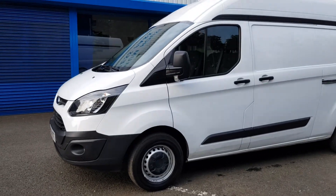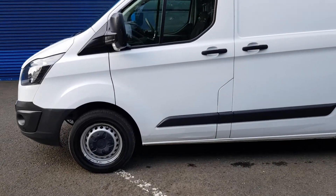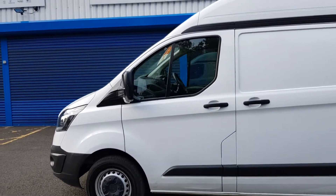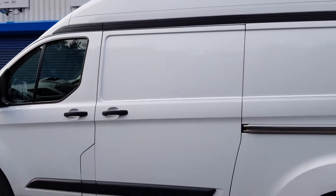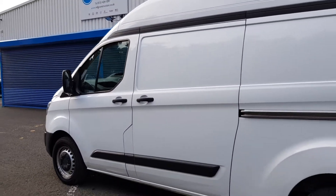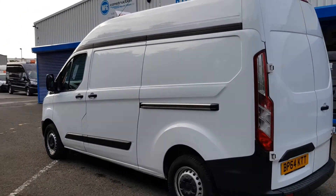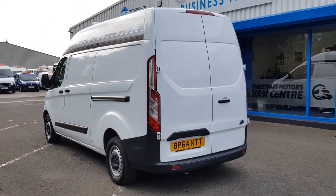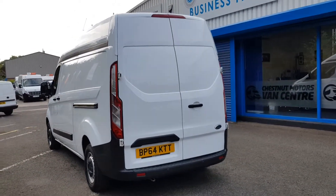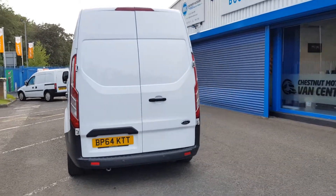It's got front parking sensors and fog lamps. Single side loading door, double rear doors at the back. This is a long wheelbase high roof, so there's lots of room in the back. We've lined it throughout, and it also has rear parking sensors.